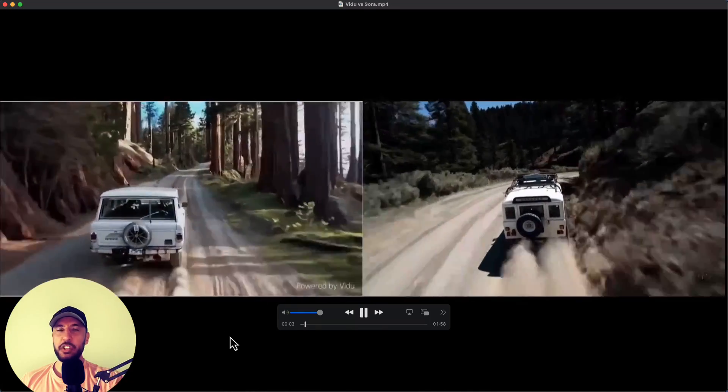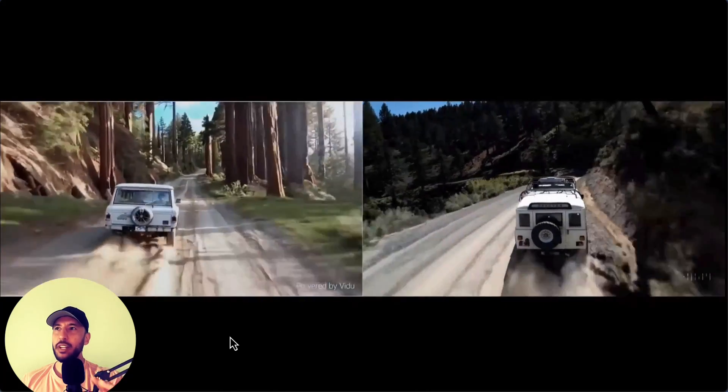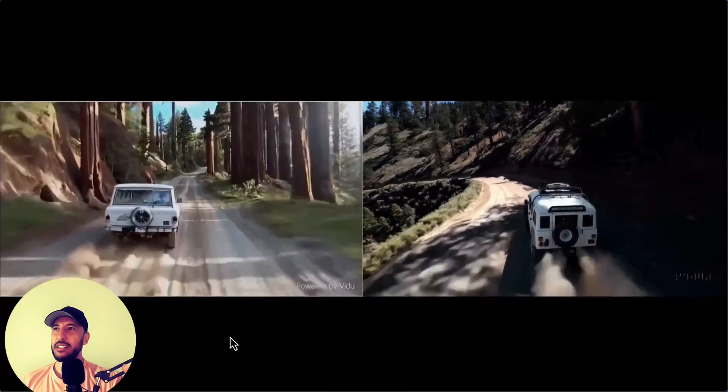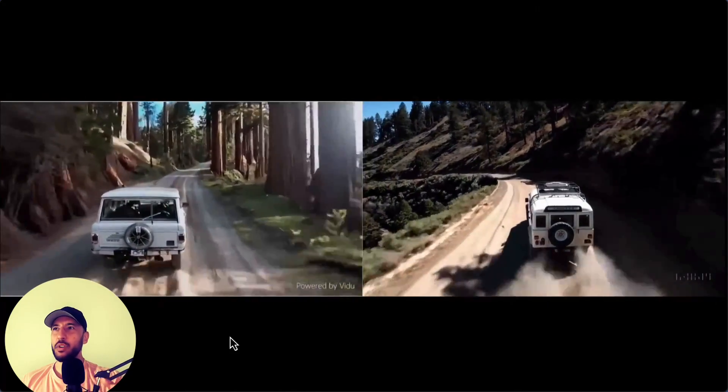If you've used Runway, it kind of looks like it's been generated from an image to video and added motion, and the dirt doesn't look as clean as far as the way it raises up, and the environment doesn't look as crisp.